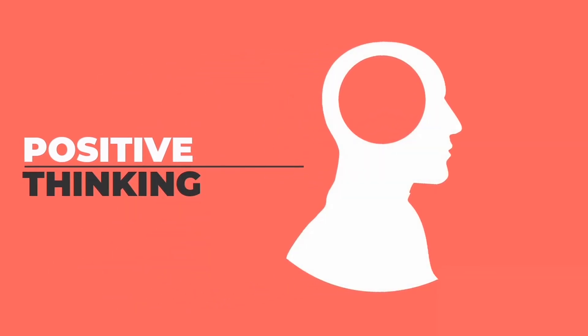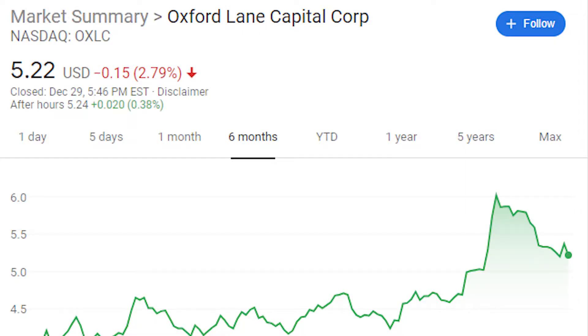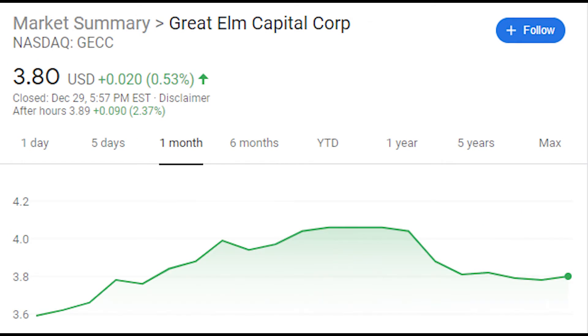For the last week of December and the last week of 2020, we're going to buy more shares of OXLC and recently added Great Elm Capital. As for OXLC, we're aiming to have 100 shares of this company. And for Great Elm, we want to increase the payment we get in the middle of the month.